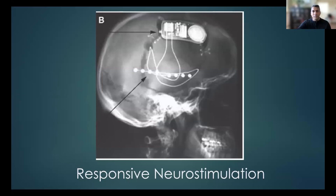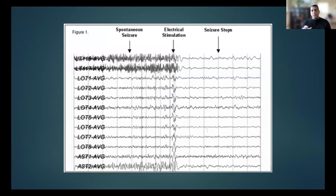Since the development of responsive neurostimulation, we've been able to really help this very difficult and challenging group of patients. We implant electrodes onto the area where seizures are coming from and implant the battery into the skull. The device is constantly listening for seizures — it's a true closed-loop system. When it sees a seizure developing, it sends electrical stimulation that can either abort or shorten the seizure, and it's become a major help for us.